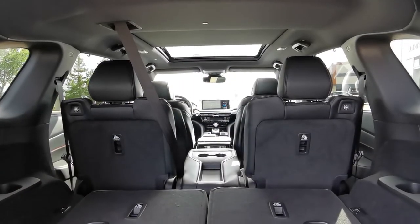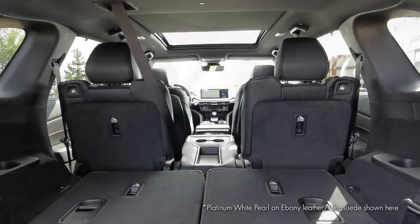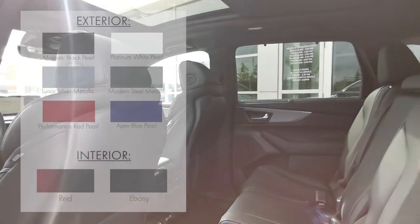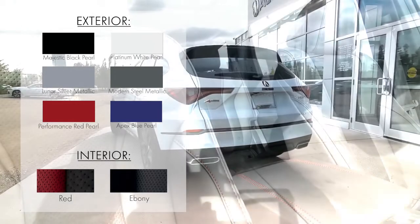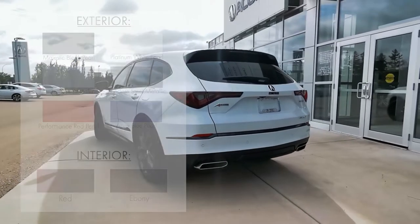Now, let's have a look at what color combinations are available for this trim level. Whether you're looking for sleek symmetry with the majestic black pearl on ebony, or something eye-catching like apex blue pearl on red, you're bound to find the perfect color combo for your MDX.